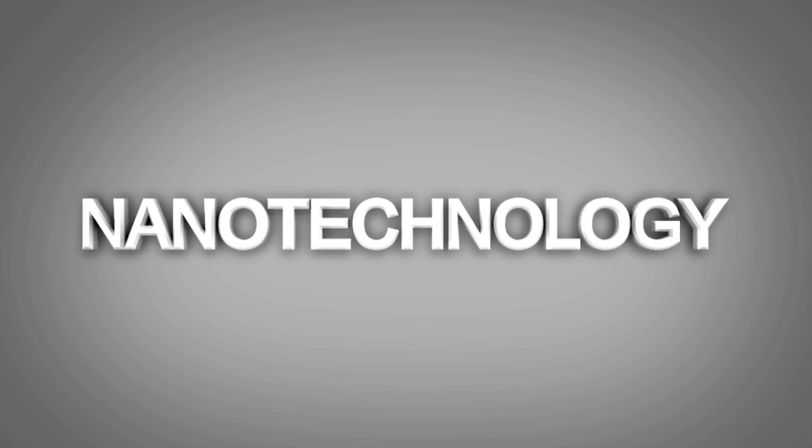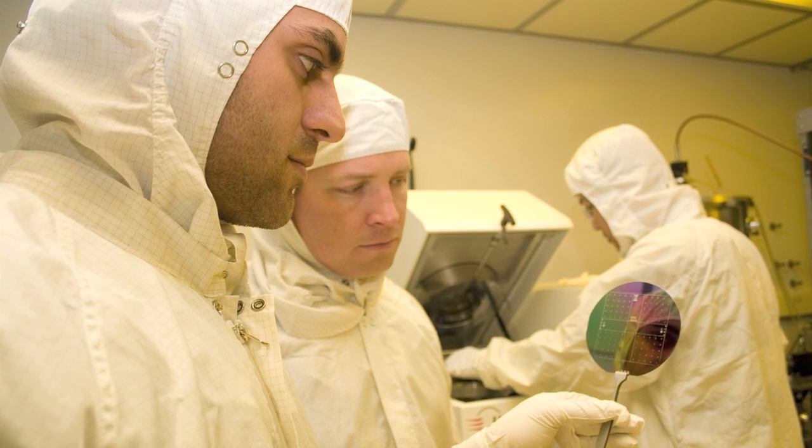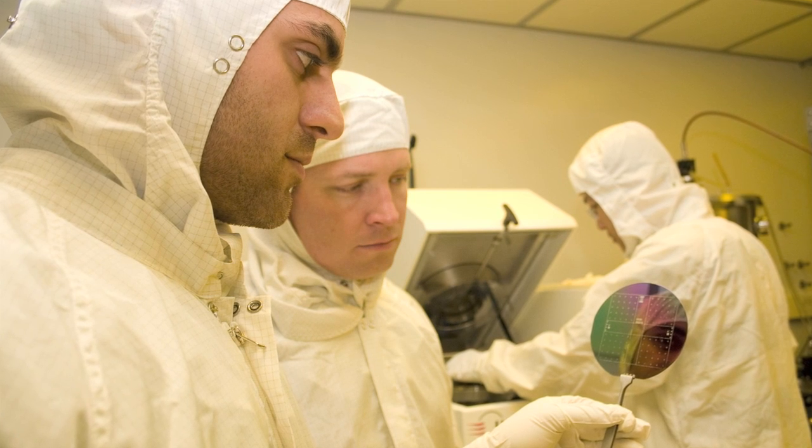Nanotechnology is a word that exploded on the scene probably at around 2000. What was new was that there was a focus of attention for everyone in every discipline in science, looking at the prospects and properties of materials at the scale between atoms and microns.